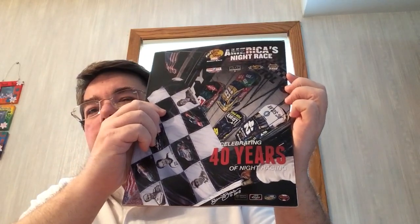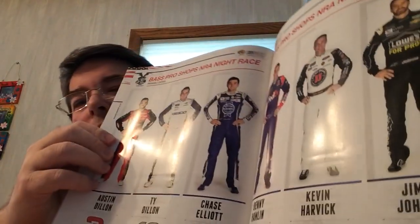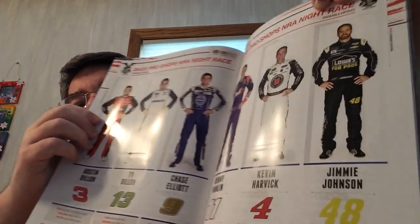And then secondly, we got the program from the April race — I'm not sure if it's April or August. Bristol has two races a year. You'll see pictures, articles, and good reading. They're in numerical order — there's number 9 Chase Elliott, and number 4 Kevin Harvick.